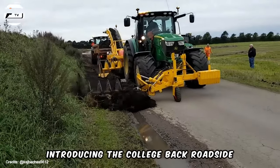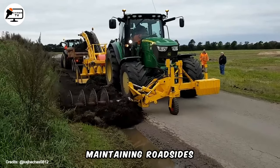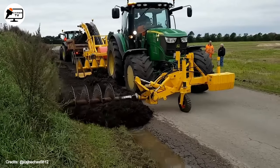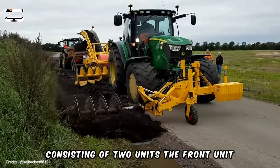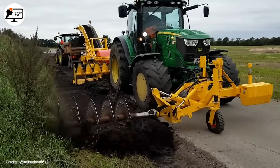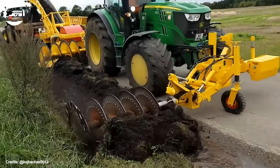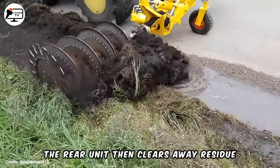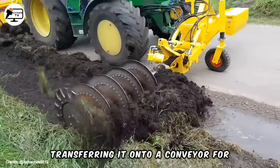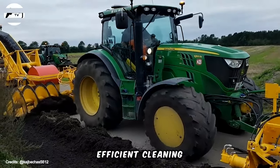Introducing the Kajbek Roadside Cleaner, an essential attachment tool for maintaining roadsides. Consisting of two units, the front unit features a rotary blade that levels uneven, vegetated ground and moves material to the side during processing. The rear unit then clears away residue, transferring it onto a conveyor for transport to a truck, ensuring thorough and efficient cleaning.